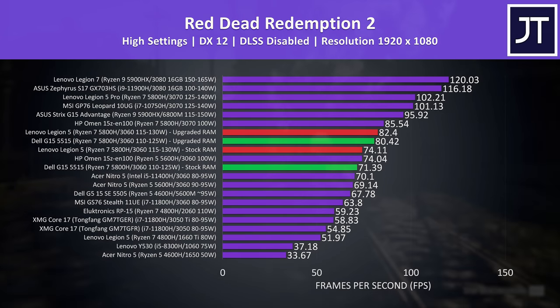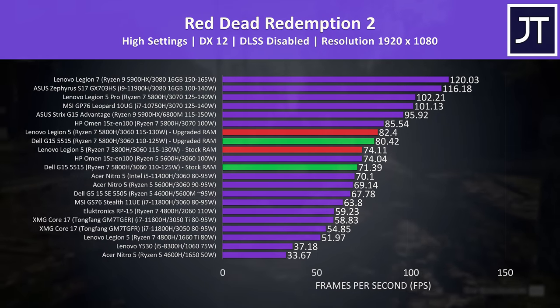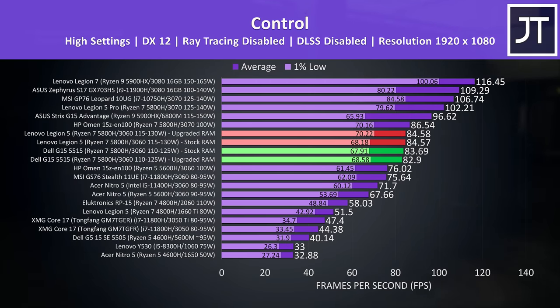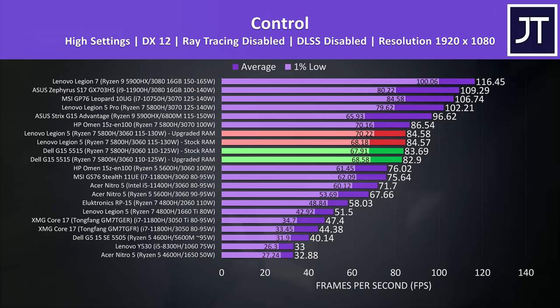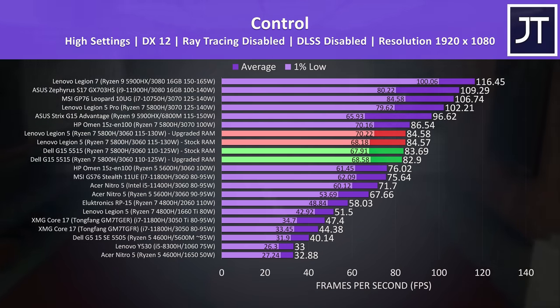Red Dead Redemption 2 was tested with the game's benchmark, and this time the memory upgrade made more of a difference. The Dell G15 reached a 12.6% higher average frame rate with the memory change, while the Legion 5 reached 11.2% higher average FPS — so reasonable improvements are possible on both. Control on the other hand is fairly GPU-heavy even at 1080p, so at max settings we're not really seeing a difference with the memory change. The Legion 5 was slightly ahead in average FPS, but it's roughly a 1 FPS difference — within margin of error — possibly due to the extra 5 watts of GPU power available to the RTX 3060. In general, the differences weren't that big with the memory upgrade, but there can be a bigger difference in games at lower setting levels depending on how the game utilizes CPU and GPU.